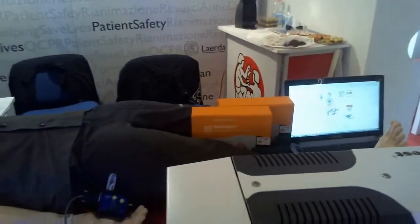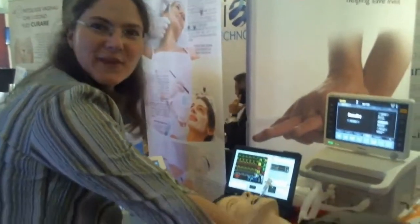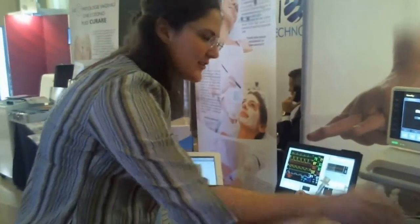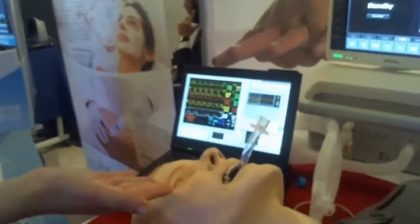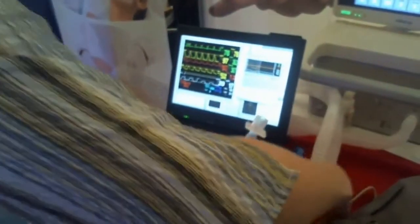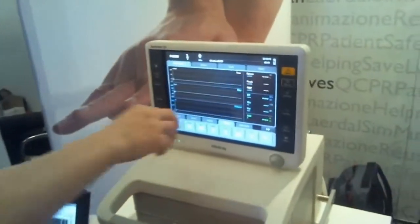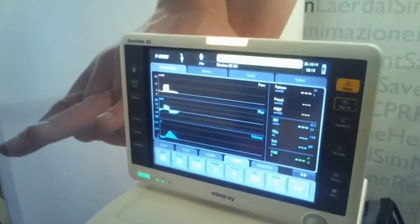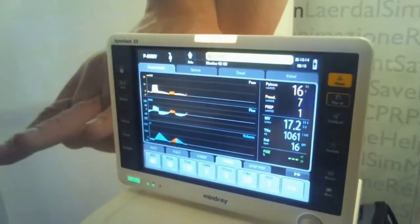May I introduce our artificial patient, the CIMM3G? At the moment he's awake and breathing spontaneously. You can feel the air coming out of the tube. You see his eyes blinking. And he's also able to trigger a ventilator. You can see his spontaneous breathing activity.